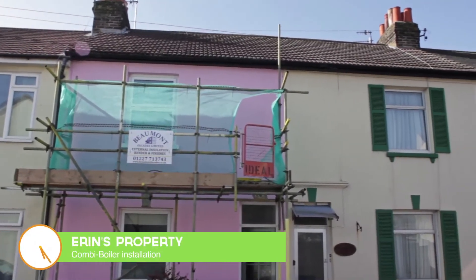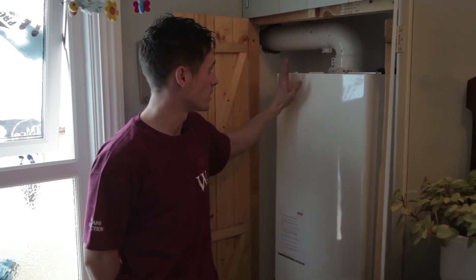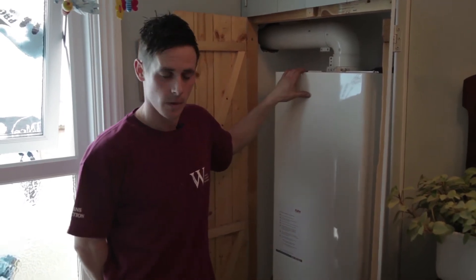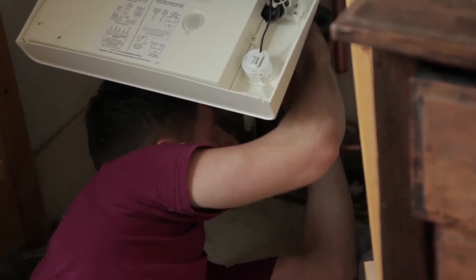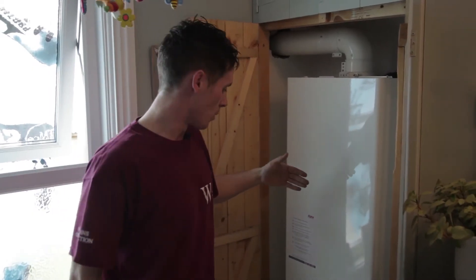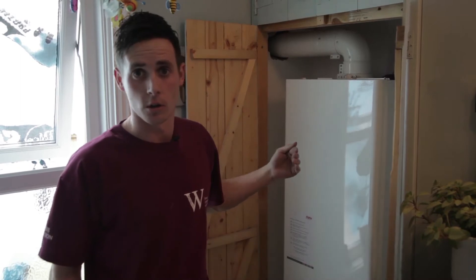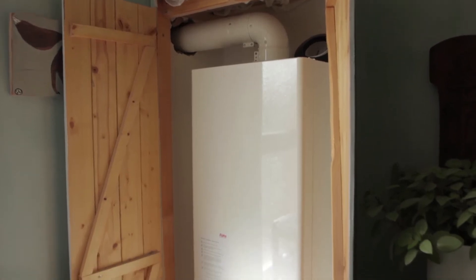Basically what we've done is removed the old combi boiler that was in the house and replaced it with one of these new gas saver energy efficient boilers. These new A-rated energy boilers store the heat from the flue, which is then used to preheat the mains water coming in for more efficient use of the domestic hot water. This saves on gas consumption and should save a lot of energy.